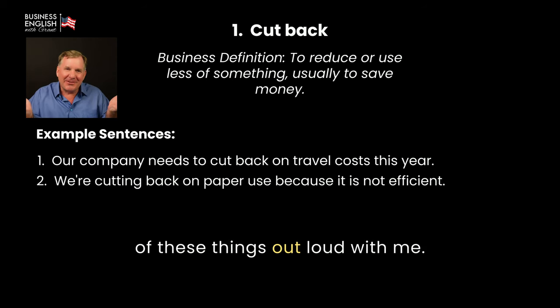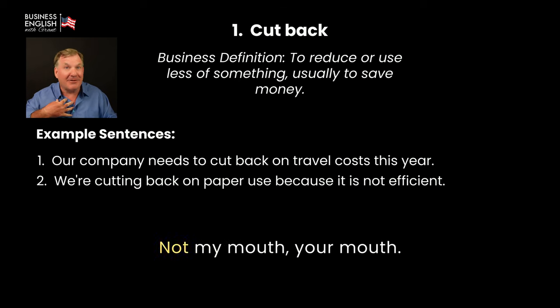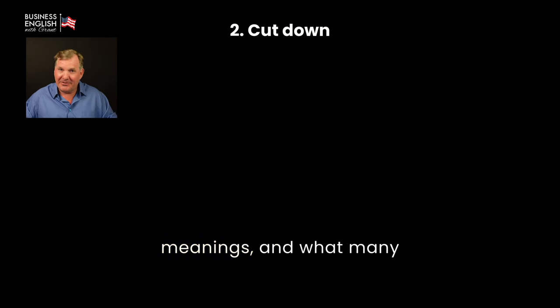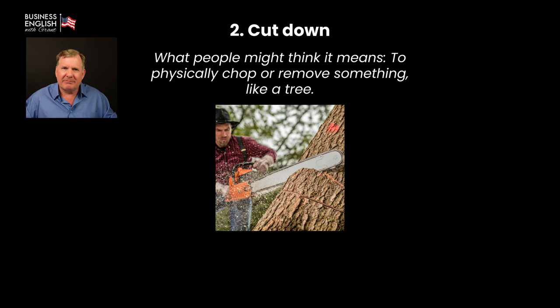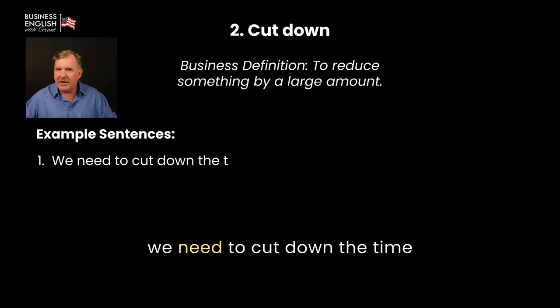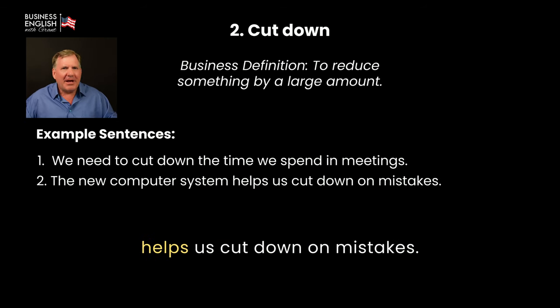Cut down. This has different meanings. Many people might think it means to physically chop or remove something, like a tree — and they would be right, that is one meaning. But in business, it means to reduce something by a large amount. Examples: 'We need to cut down the time we spend in meetings.' 'The new computer system helps us cut down on mistakes.' Cut off. The most common business meaning: many people might think it means to physically separate something, like cutting off a tag from new clothes. What it really means is to stop providing something suddenly, usually something important. Examples: 'If they don't pay, we'll cut off their supplies.' 'The phone company cut off our service because we forgot to pay.'